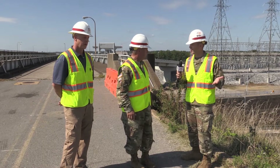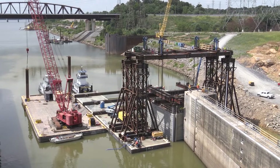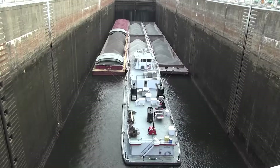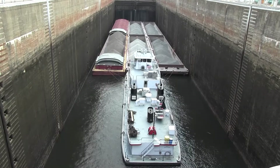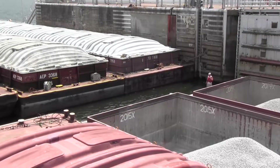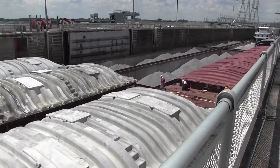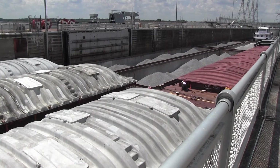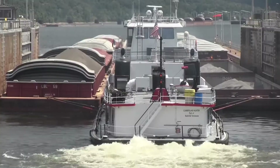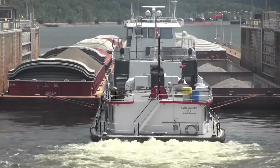Thanks for joining us here at our Kentucky Lock Addition project. You're looking at a $1.25 billion project where we're adding an additional 1,200-foot-long lock to supplement our current 600-foot lock. That's going to enable movement along the Tennessee River and increase our ability to move commodities. On an annual basis we're moving about $5 billion worth of materials through here. One of the key issues is the amount of time it takes for barges to move through the lock — by adding this 1,200-foot lock, a 15-barge tow will be able to move through in no time, increasing the economic and strategic capabilities of this facility.